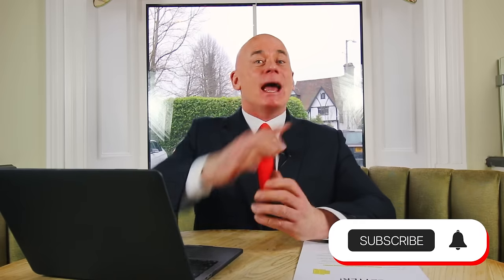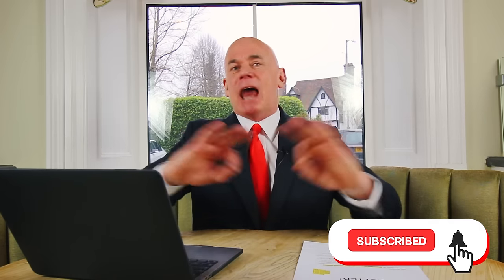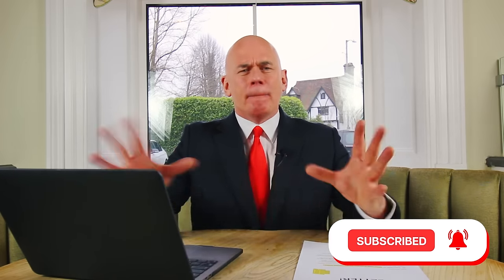If you are new to the channel, please make sure you hit that subscribe button because then I can help you progress throughout your career and pass any job interview you ever attend. Please give the video a like because that motivates me to create more content for you.